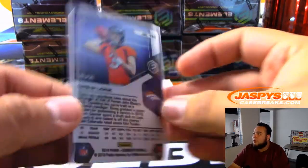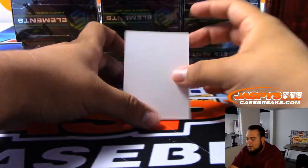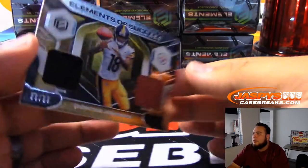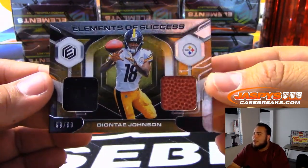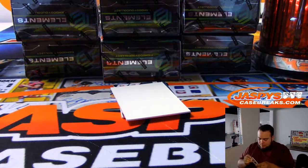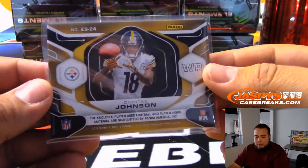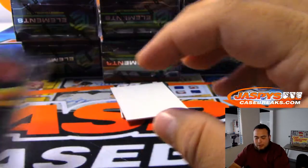These are pretty cool — I've always liked metal cards like that. Autos and everything is under the plate. Elements of Success: Deontay Johnson, 99 of 99, Pittsburgh Steelers. So Denver Broncos — that's going to be Eric in a team random he just won — and Pittsburgh Steelers, that's gonna be Michael Gallucci.